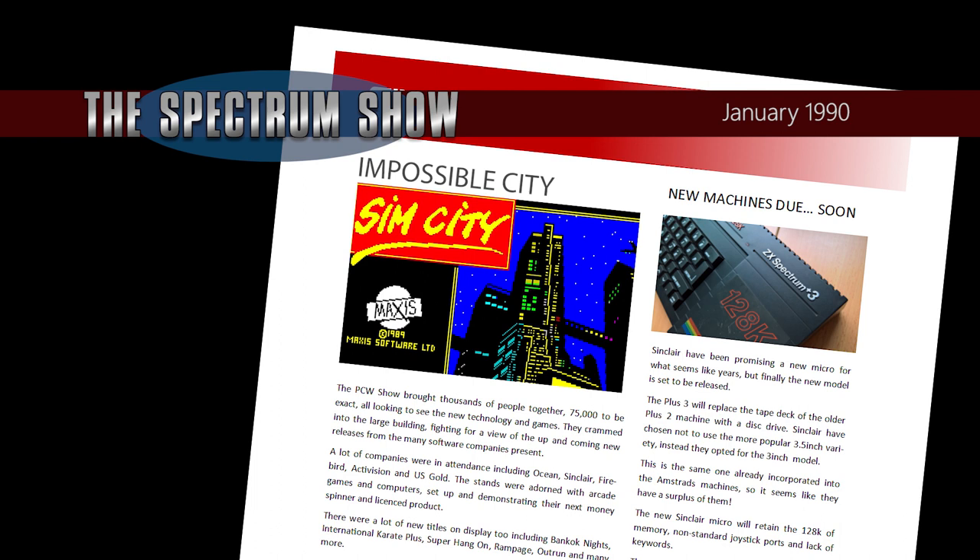Amazingly, Infogrames have announced that they plan to release a huge 16-bit title, SimCity, on the Spectrum. Taking control of land and slowly building up the infrastructure, eventually getting to the city complete with transport network and utilities, seems an impossible task on the Spectrum, but the company claim they will have it ready by summer — that's just seven months away. Good luck to them.